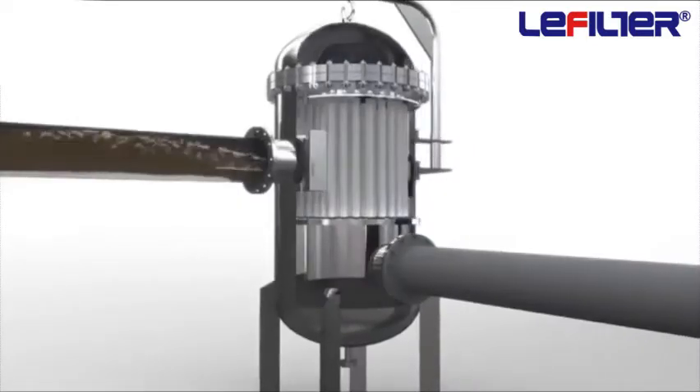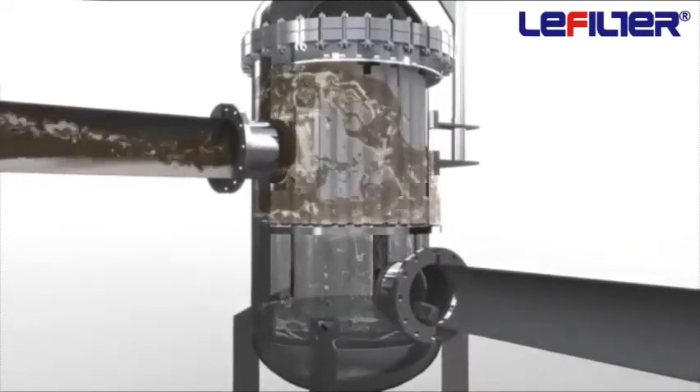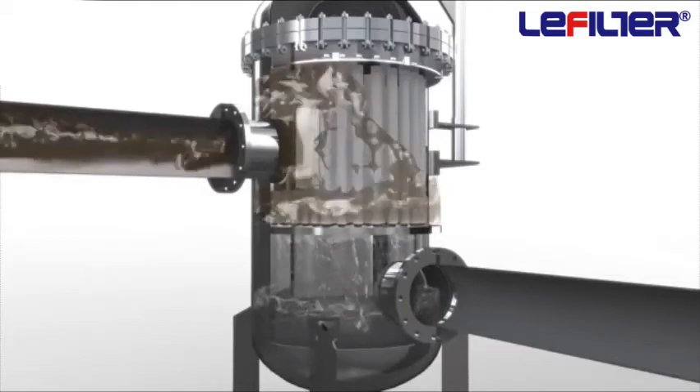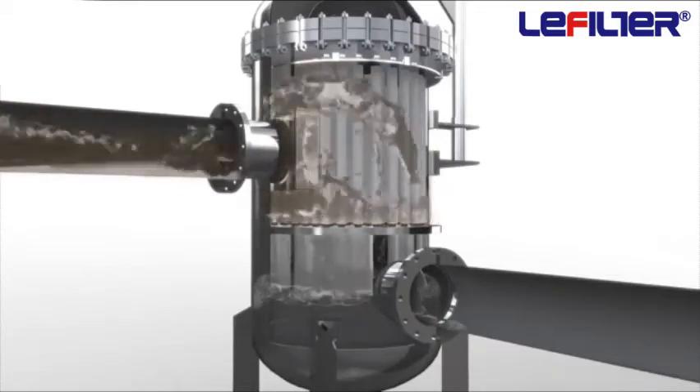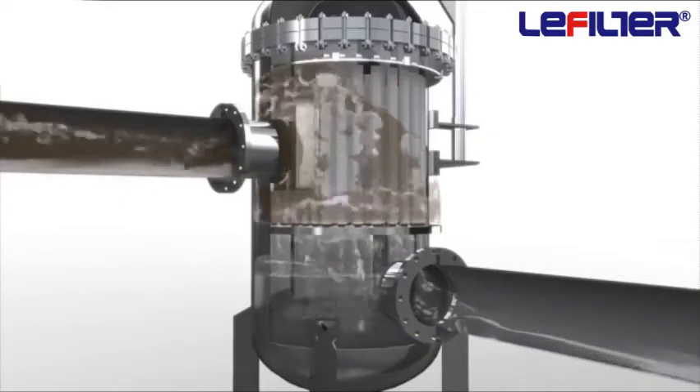Contaminated fluid enters the housing and is distributed evenly around the filter cartridges. Filtration takes place from outside to inside. Solids are collected on the outside of the filter cartridges, and clear filtrate is collected at the outlet.